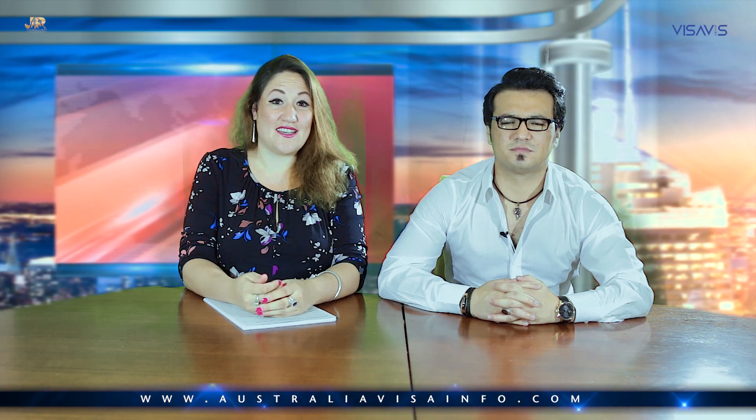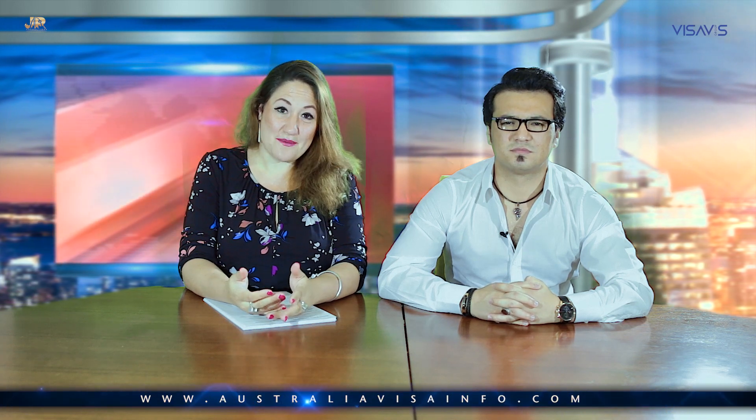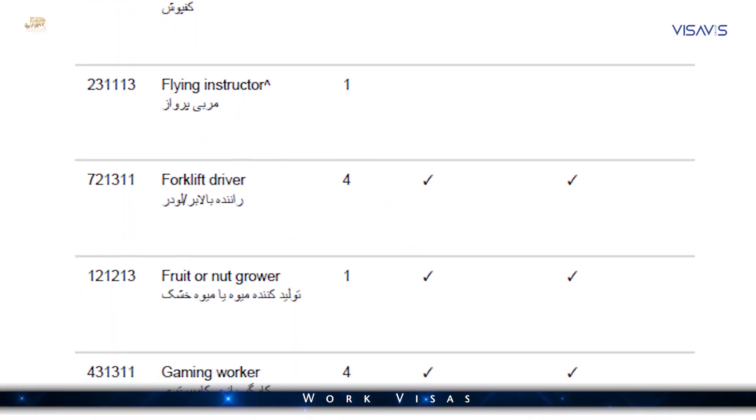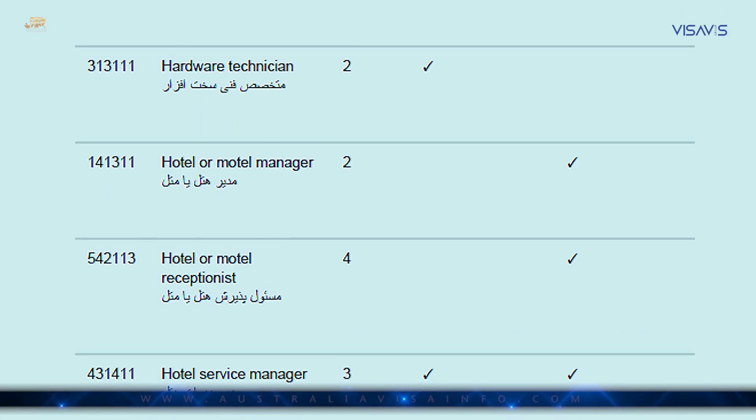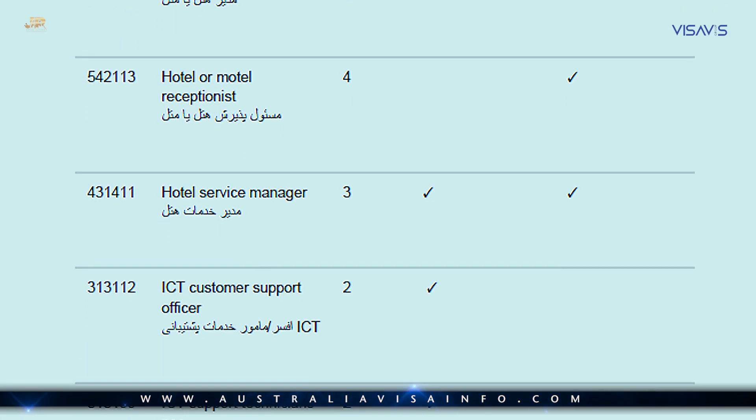There are some requirements that need to be met for people to be included as dependents in the application. Sponsors are able to choose which category of visa they would like to apply for depending on how long they need the workers.